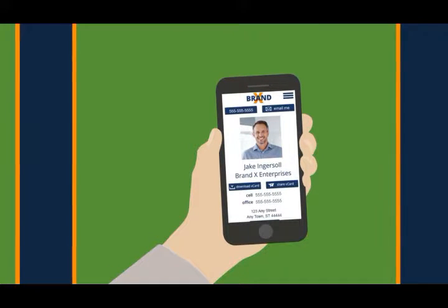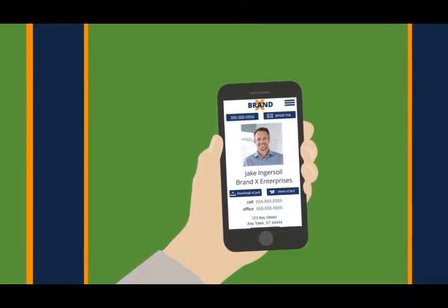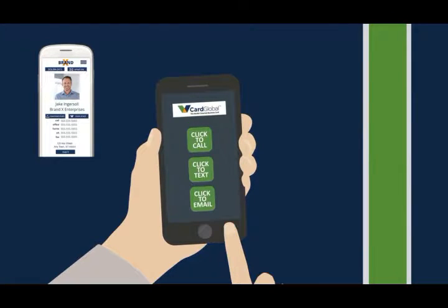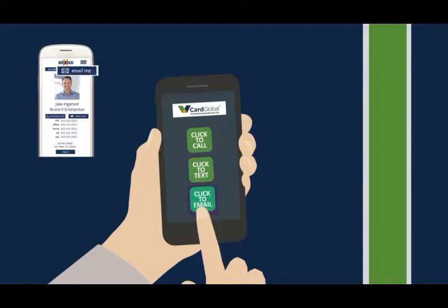The vCard includes your traditional business card information like your phone number, email, contact details, and even your photo and company logo — but the vCard goes way beyond that. It integrates with the pre-built features on your phone for click to call, click to text, and click to email.